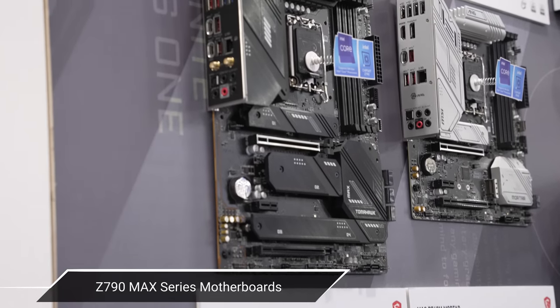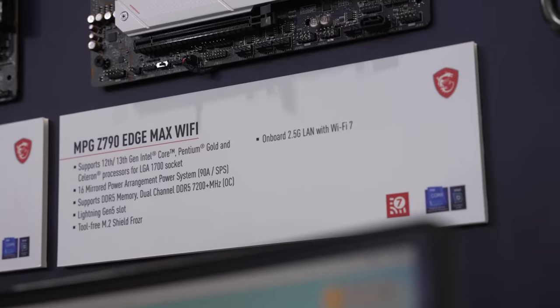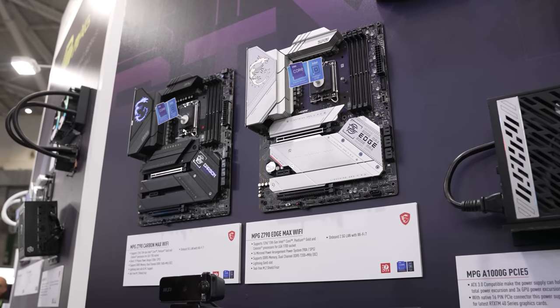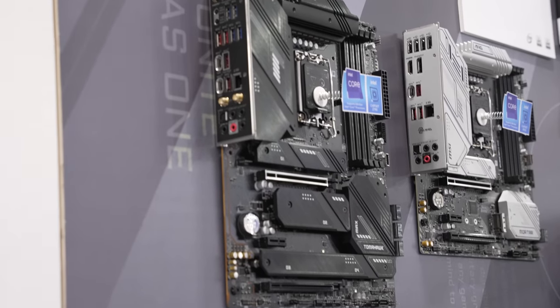They also had their Z790 MAX motherboards on display. These are for the current 13th gen Intel processors but have things like Wi-Fi 7 support and additional power delivery upgrades. There were four different versions on the show floor: the Ace MAX, the Carbon MAX Wi-Fi, the Edge MAX Wi-Fi, and the Tomahawk MAX Wi-Fi.